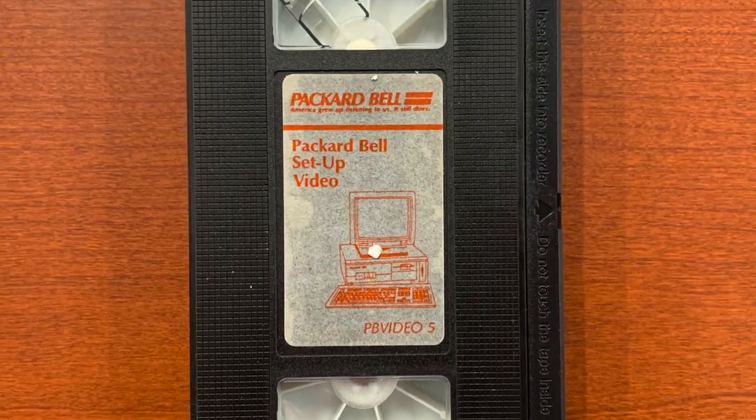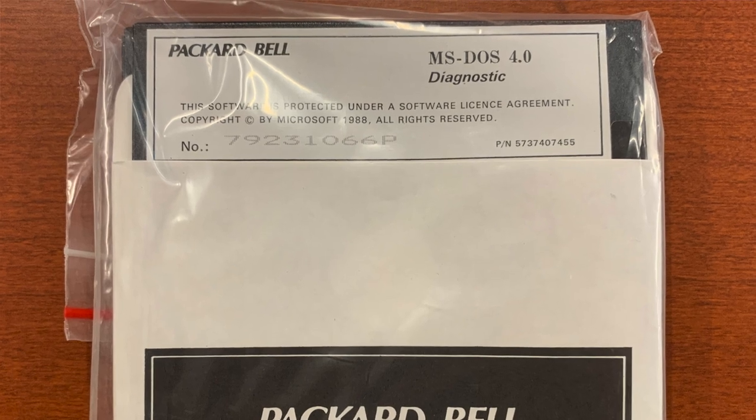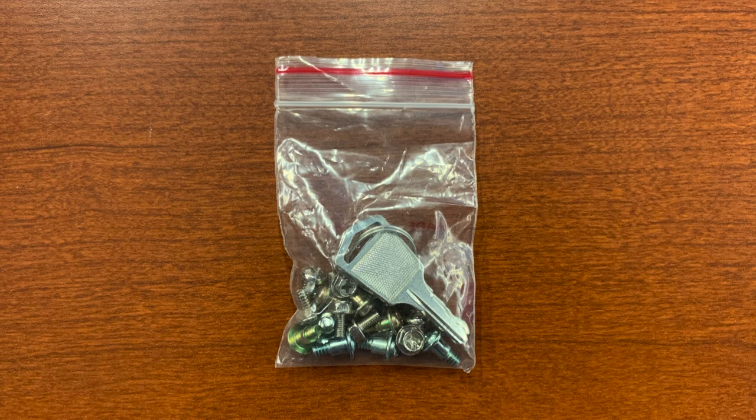And we have the Packard Bell setup video on VHS - I'm hoping it'll still play. It looks like a very short video but I'm anxious to check that out. We also have in the box a set of disks - we've got the MS-DOS and probably other packaged utilities and programs that we just found the manuals for. Last but not least, we have keys and screws.